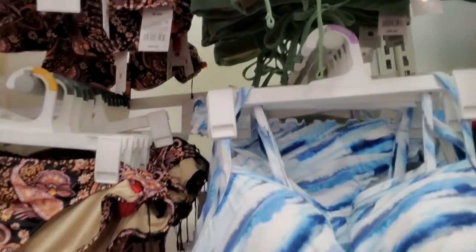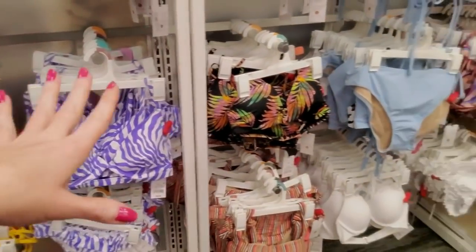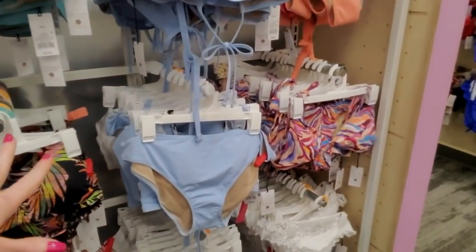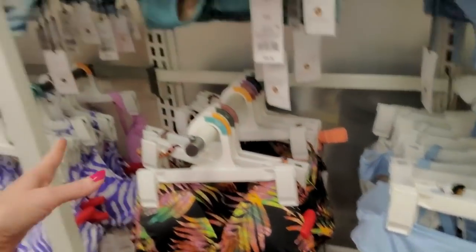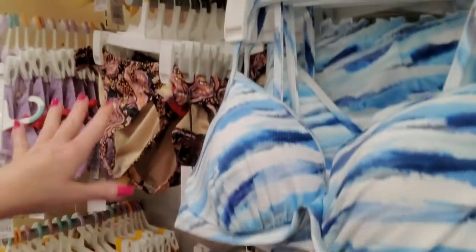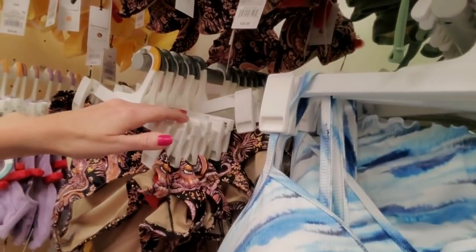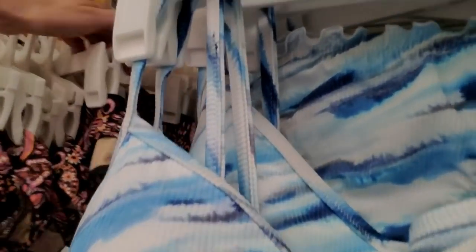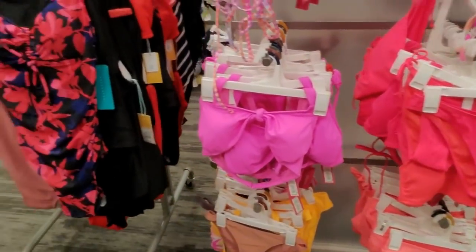I need this bathing suit right here. Is that not just the prettiest print? About bathing suits at Target - when they first put them out, that's when you really need to go get them when you have a good selection of sizes. Your top size and the bottom might be different. You want to go ahead and get them while you have a choice, because different sizes may sell out.